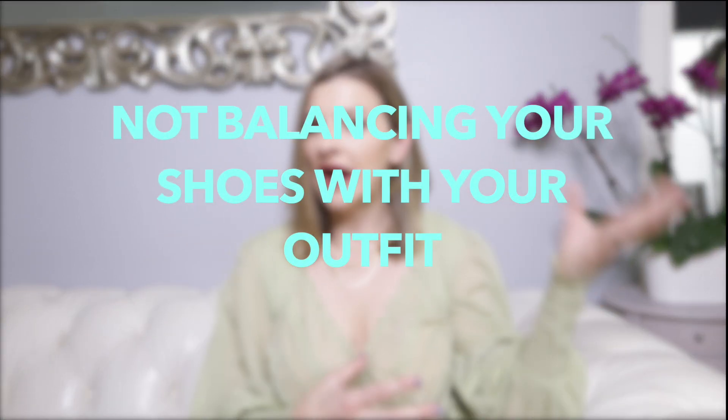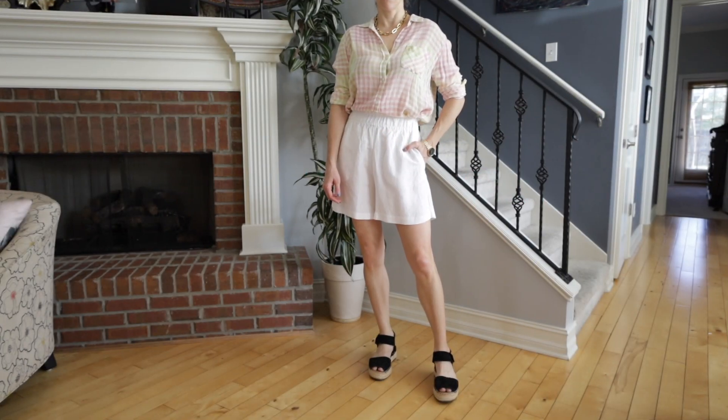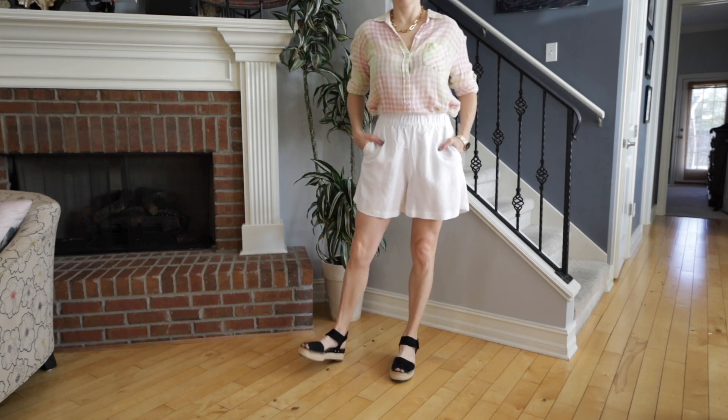Another style mistake — really something to think about when putting your complete outfit together in the summertime — is to look at how your shoes pair back with your outfit. Here is my 'what not to wear' outfit, and the reason I'm not crazy about this combo is because it's very light up top and the thick black sandals kind of chop me off at my ankles, making me look a little bit stumpy.